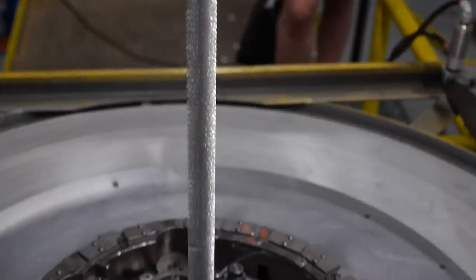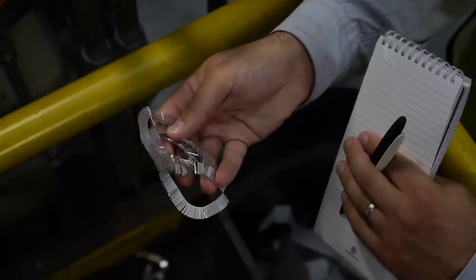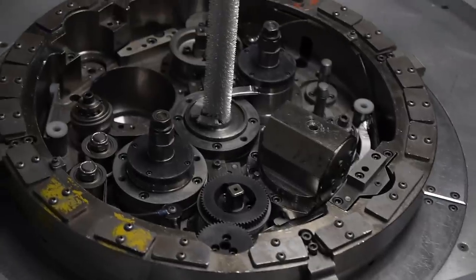This machine makes coils for the refrigerator's evaporator, which is part of the cooling system. The machine spins metal at a thousand RPM and then coils it.